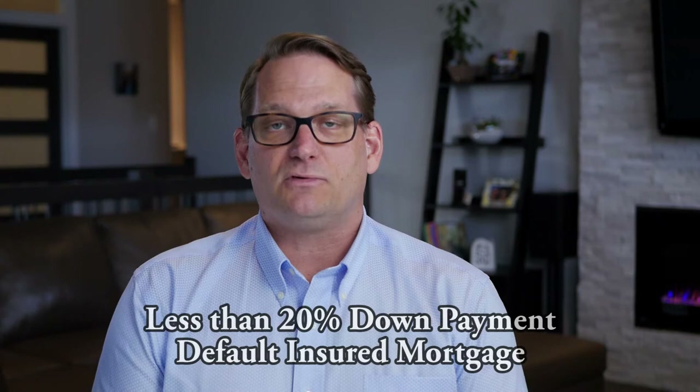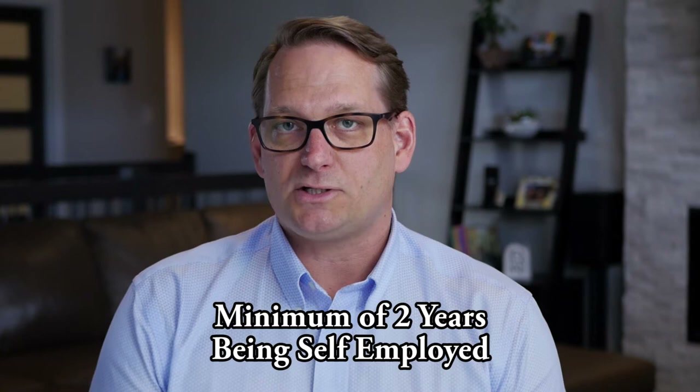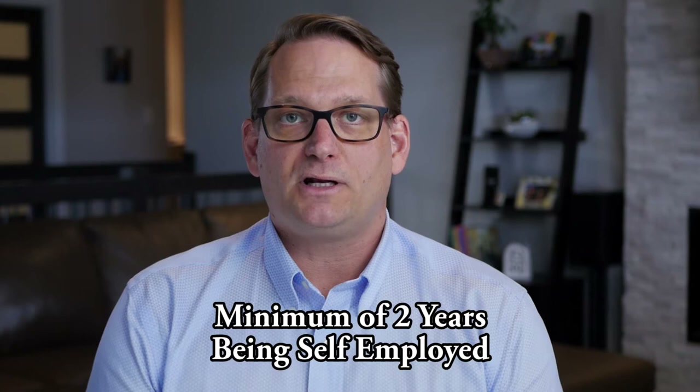A mortgage with less than twenty percent down means you're getting an insured mortgage through CMHC, Genworth, or Canada Guarantee. When it comes to qualifying your income with lenders and mortgage insurers, the rules are a little more strict. Typically you need to be self-employed for at least two full tax years and provide your full tax returns and notices of assessment proving your income from your business.